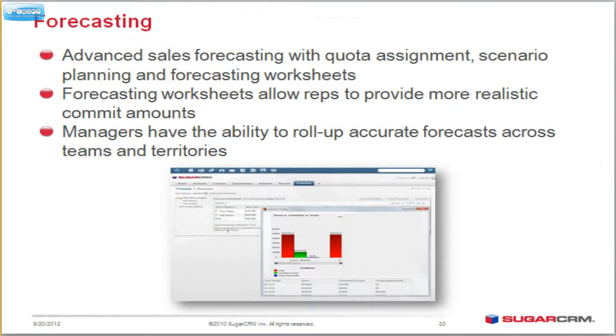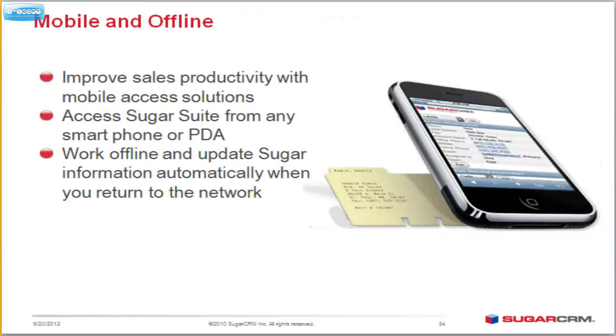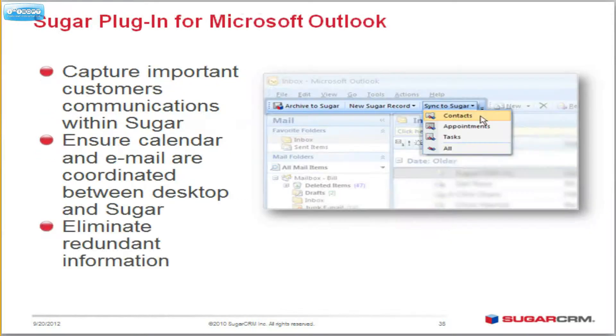You can forecast. That means the boss can decide, here's your quota, and then the rep has to decide: what's the minimum, what's the maximum, what am I going to commit to? All that is visible in a very nice report so that you can see your forecasting all in one place. You have mobile access from pretty much any browser that you want, so you pick up the device and you can work with it. I love using Sugar on my iPad — it gives me all the data that I'm looking for.